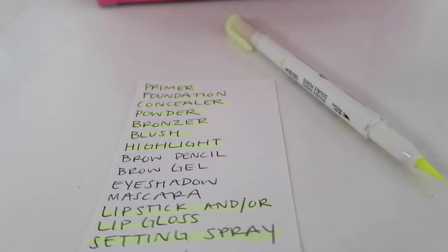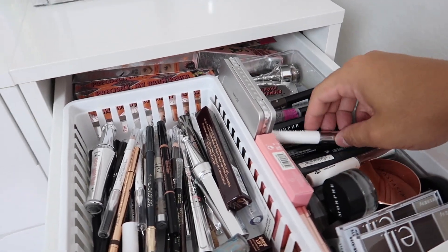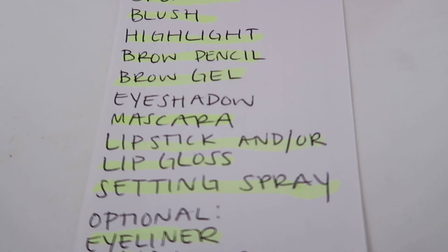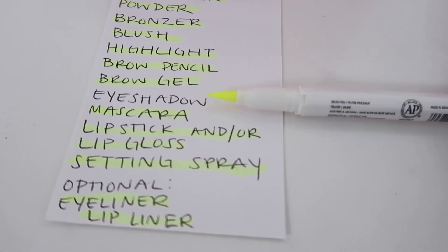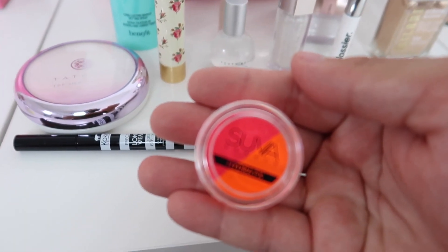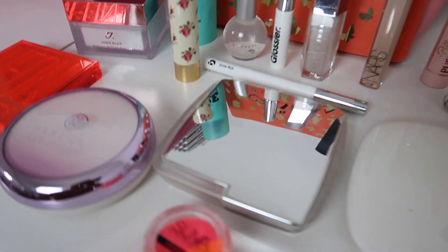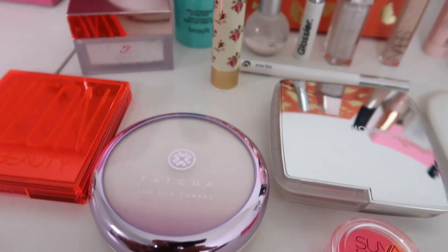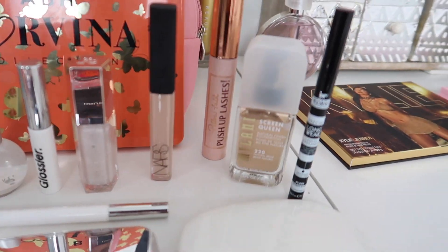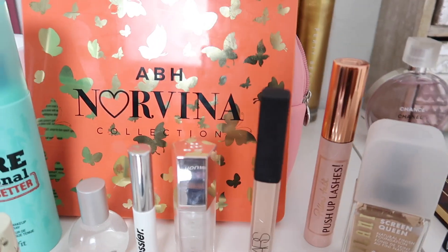Still needing a brow pencil, brow gel, eyeshadow, and mascara, Jarvis notes he's been at this for about an hour. He picks brow products and then focuses on an eyeshadow palette — deciding to pull two options and let Paige choose. He gives a final overview of everything collected: Marc Jacobs, Hourglass, Suva Beauty, Tatcha, Huda Beauty, Juno & Co, Gucci, Glossier, Fenty, Benefit, NARS, Charlotte Tilbury, Milani, Koki Professional, and ABH.